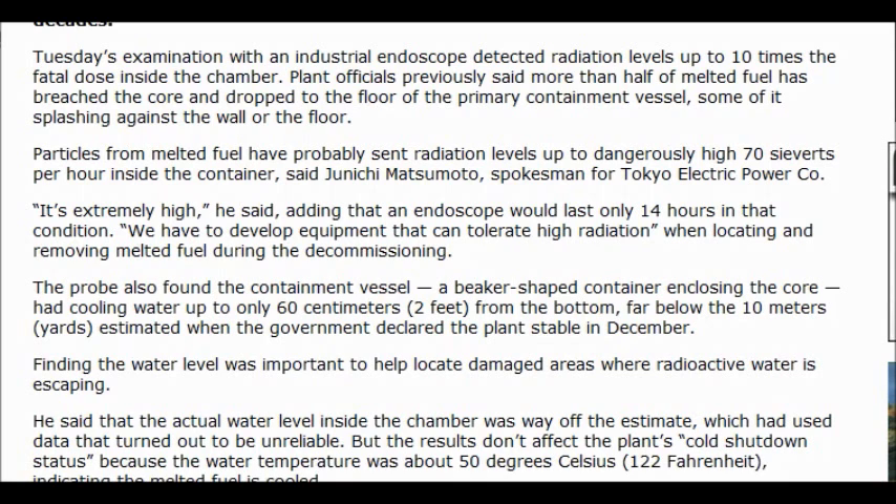It's beyond that. It's gone into the soil. It's extremely high, he said, adding that the endoscope would only last 14 hours in that condition.